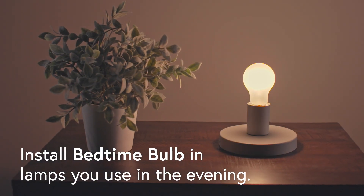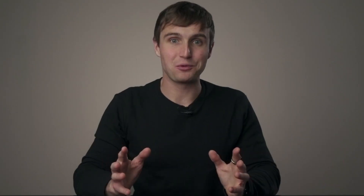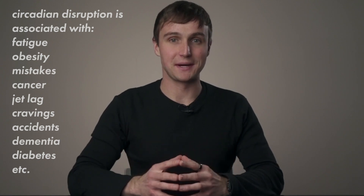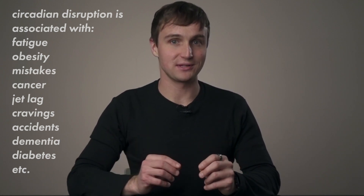In September 2018 we launched our first product called Bedtime Bulb. It's a light bulb you use before you go to sleep that drastically cuts down on blue light. If you're not aware, there's scientific evidence that suggests blue light at night may interrupt the body clock. This is largely caused by the proliferation of artificial light.